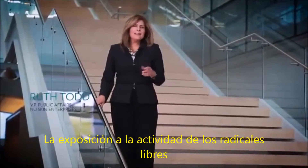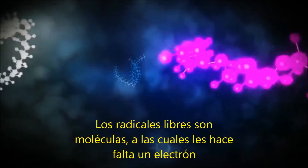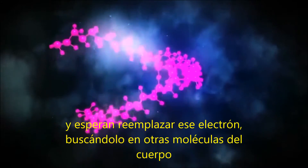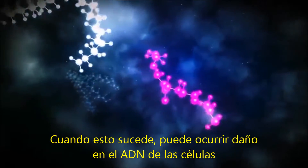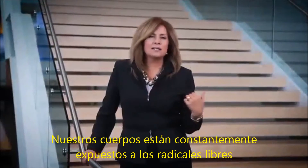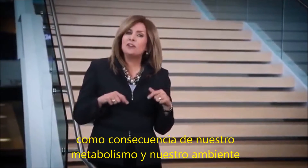Exposure to free radical activity is an inevitable part of life. Free radicals are molecules that are missing an electron and look to replace that electron by scavenging from other molecules in the body. When this happens, damage to the cell's DNA can occur. Our bodies are constantly exposed to free radicals as a consequence of metabolism and our environment.